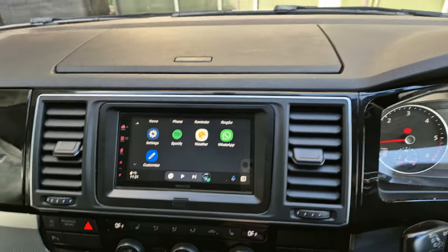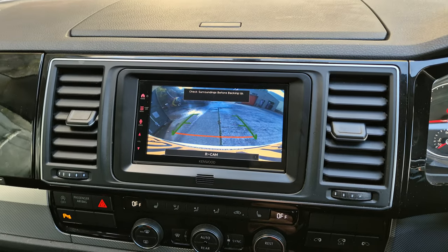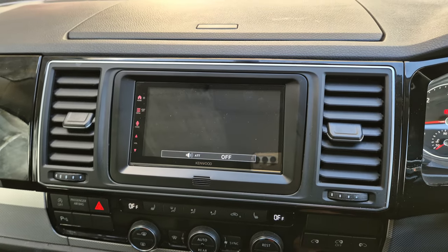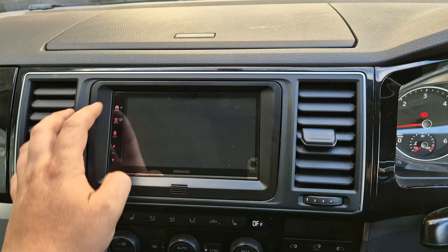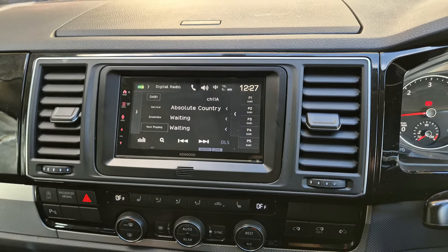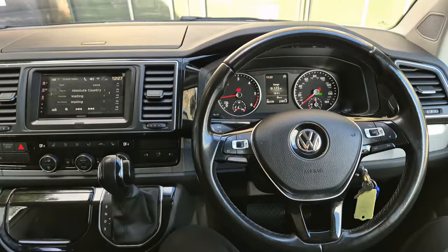We've also retained the factory reversing camera on this one, and we've got the sensors as well. And we've also got your normal DAB, FM, Bluetooth hands-free and audio streaming. So there's that one there.